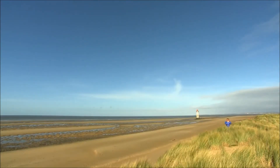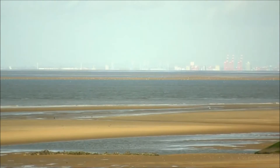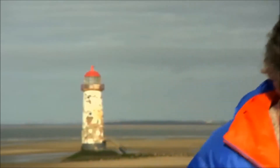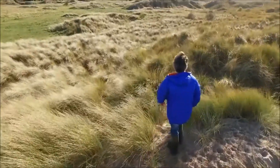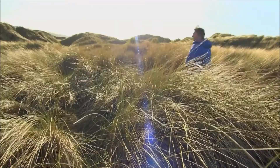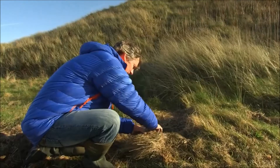I've come to the north-eastern tip of Wales, to the mouth of the Dee Estuary. Liverpool's just over there. It's a glorious bit of coastline, a very good place to come for a bit of bird-watching. But we're not here for the birds — we're here for something much rarer and arguably even more exciting. These are the Talacre Dunes, 165 acres of rare ecosystem and a site of special scientific interest.